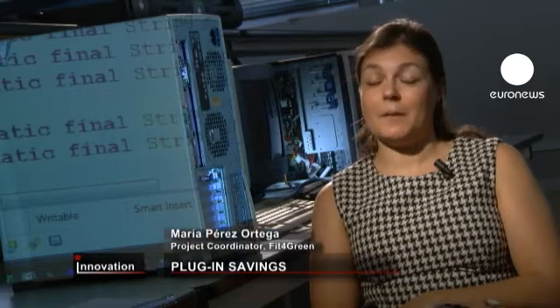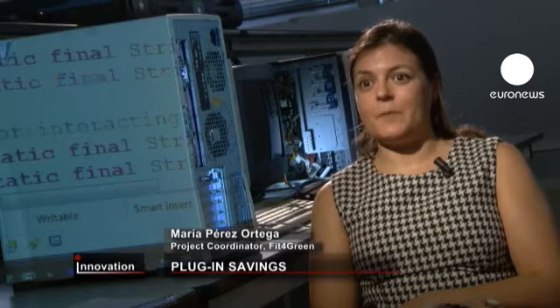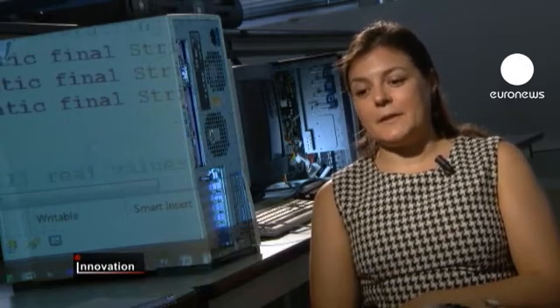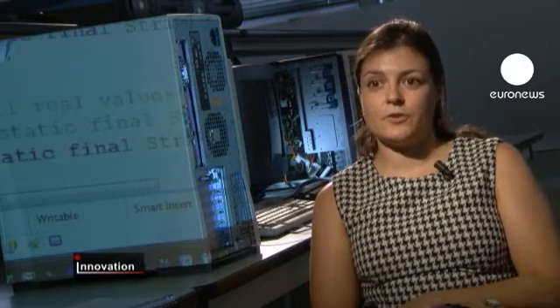Our objective is to improve the energy efficiency of data centres. We've developed a technical solution that's capable of cutting between 20 and 50% of data centre energy consumption.